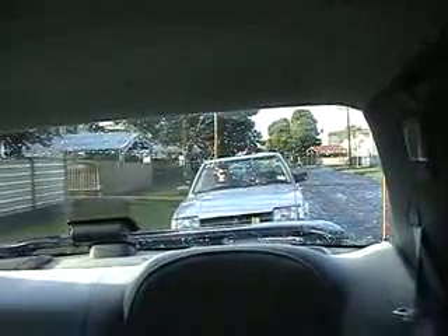Alright everyone, this is it — that's the dead car there, and we are going to tow it right into our house in Brooklands. This is the start to a cleaner, greener New Zealand.